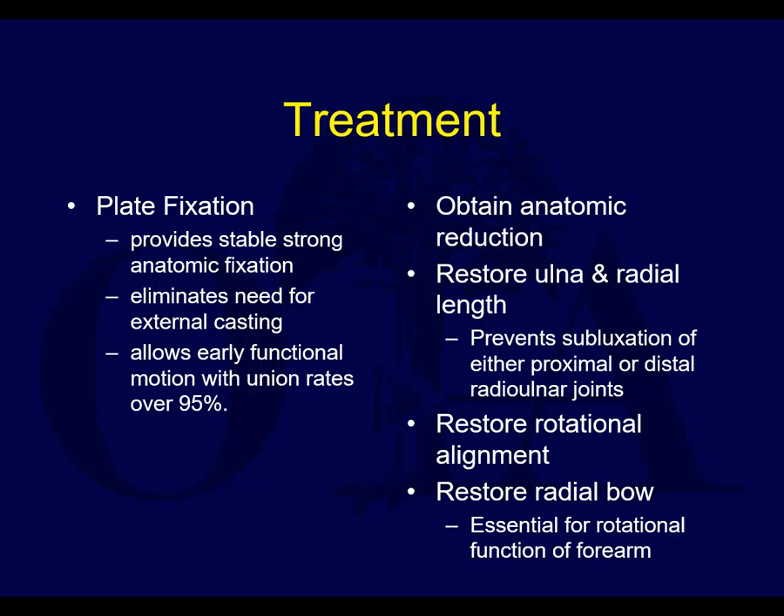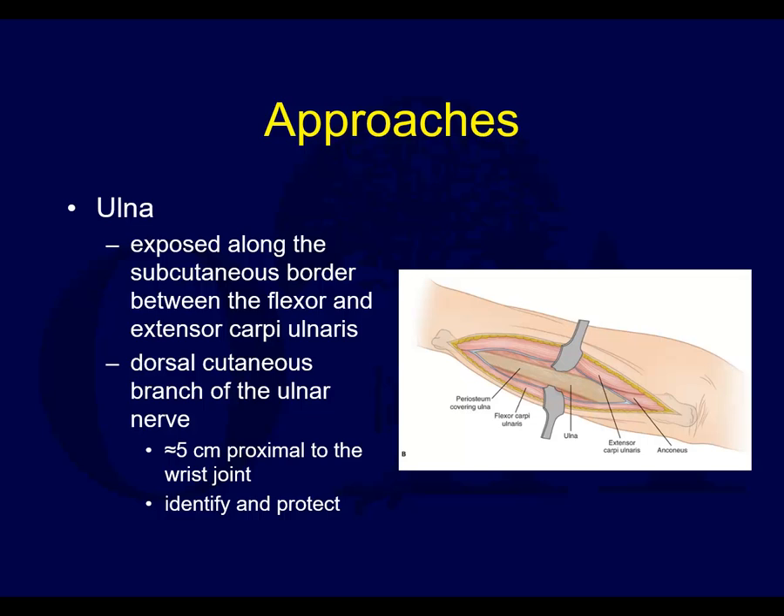You can potentially obtain anatomic reduction in most fracture patterns, although in highly comminuted fractures it may be very difficult. Plate fixation can help restore ulnar and radial length, which in certain fracture patterns, especially with Monteggia lesions, prevents subluxation of the radioulnar joint. You want to absolutely make sure you restore rotational alignment and test rotation at the end of your case. And you need to restore the radial bow, which is essential for rotational function of the forearm.